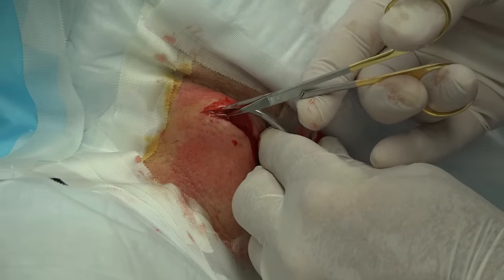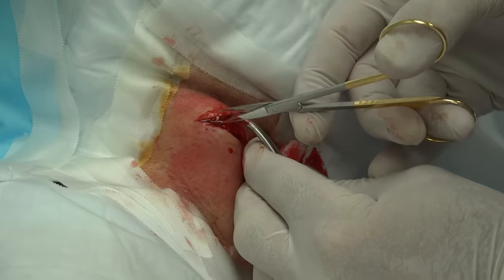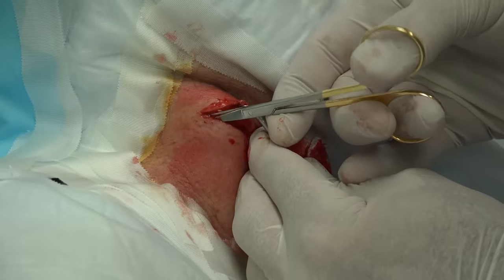The sac has to come out because if we don't get it out, the cyst can return and then Federal will come back after us. Yes, he would. We don't want that, do we?